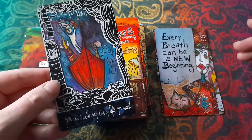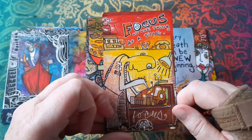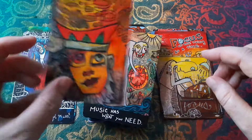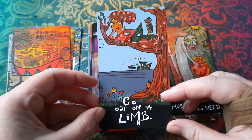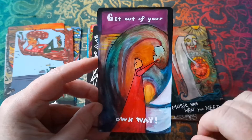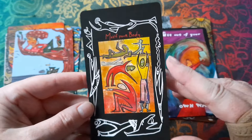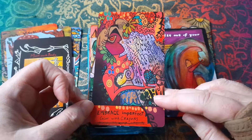A lot of decks, the borders are the same on every card and the composition of the images is vaguely the same, but here these are completely different. 'You can build any kind of life you want.' 'Focus on one thing at a time' — good advice — that's don't look at your phone, just get on with the one thing. 'Visualize abundance.' 'Music has what you need.' 'Go out on a limb.' I love the really bright colors and the color contrast is great. 'Get out of your own way.' You can see what I mean — this is a totally different one with this big black border. 'Move your body.' 'Embrace imperfect.' 'Color with crayons.'